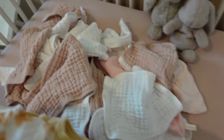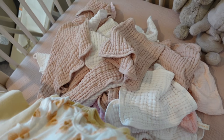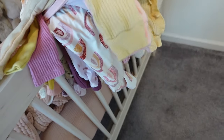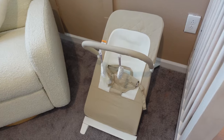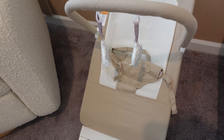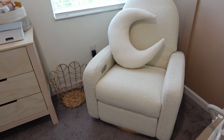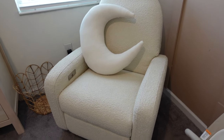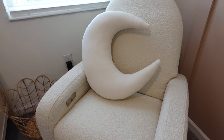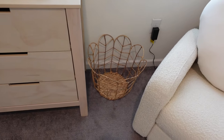We have the Newton mattress, then this muslin crib sheet from Mushy. I washed all her burp cloths and washcloths yesterday. These are all her newborn and zero to three months clothes and sleepers. I washed this blanket so it looks super cute. We also put together the bouncer yesterday — this is from Baby Delight, super cute neutral color. Then we have our rocker glider chair from Baby Leto, and my breastfeeding pillow from Snuggle Me — it's moon-shaped and looks really cute.